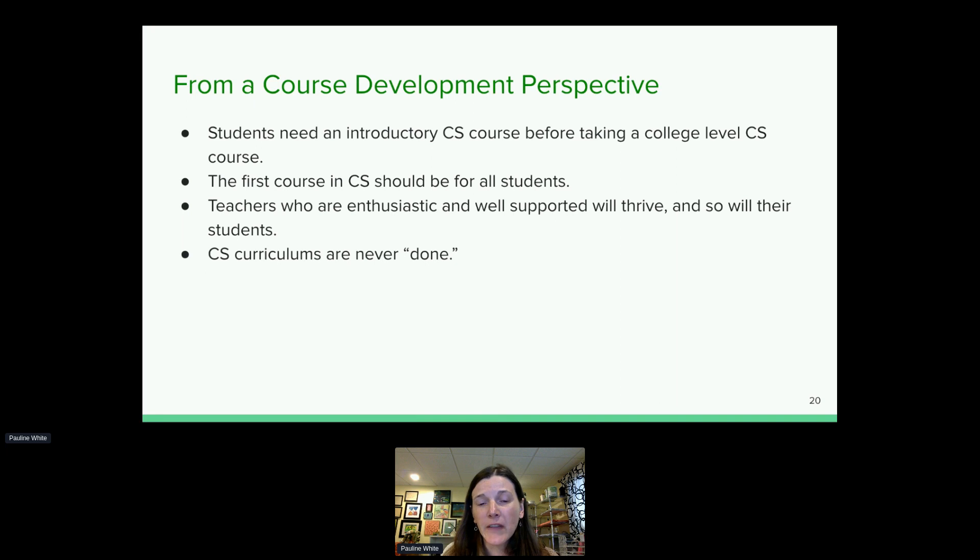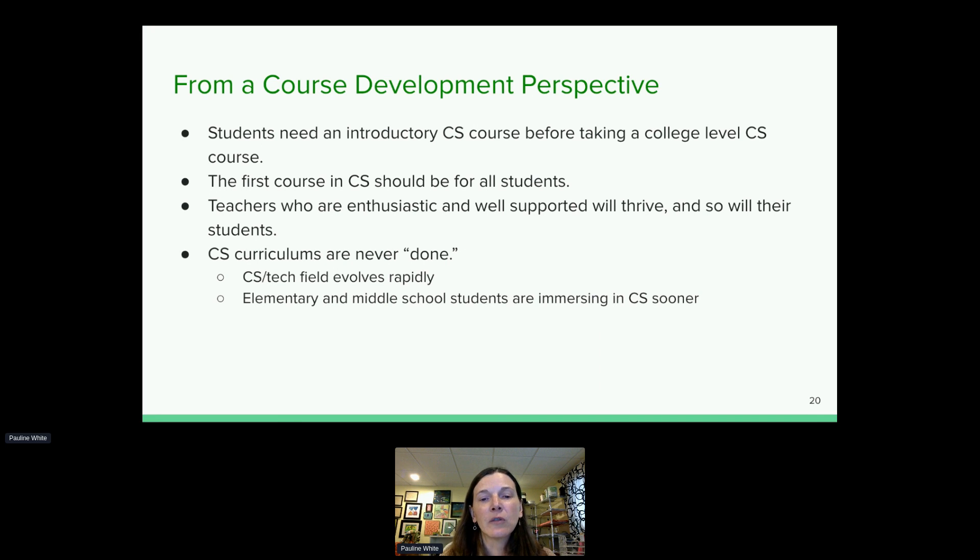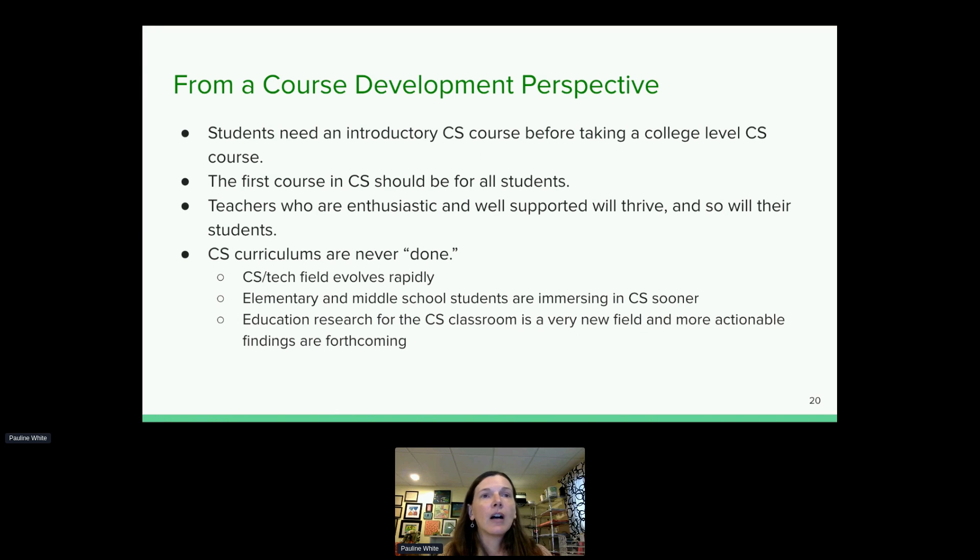We have 22 school districts and 27 teachers teaching with us. Almost all of those teachers had no computer science background before they started teaching, but they were enthusiastic, wanted to bring this to their districts, and were willing to learn alongside their students. We are giving them a lot of support and seeing them and their students thrive.